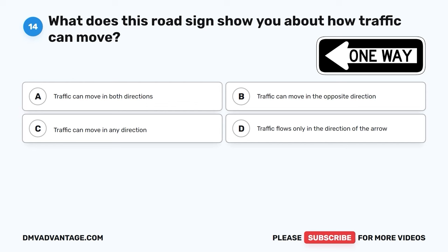Question 53. When is it okay for drivers to drive across or park on a median? A. Whenever they want. B. Only on weekends. C. When they want to have a picnic. D. They should never drive into a median.